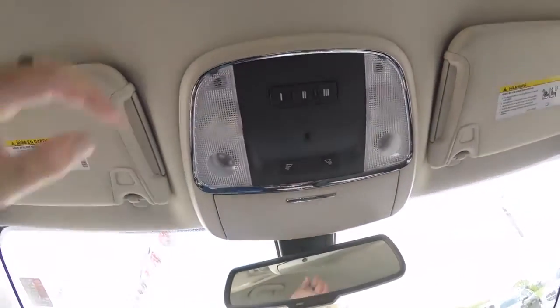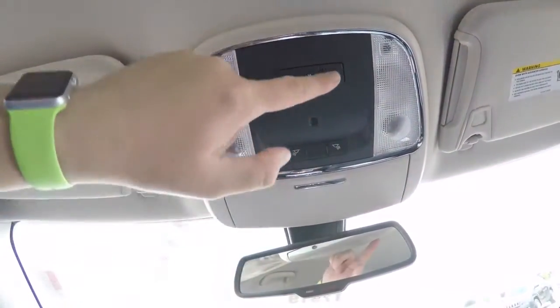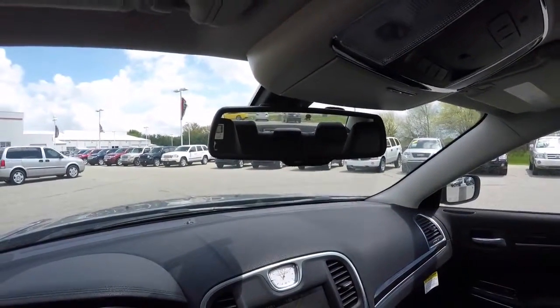Looking overhead, you have overhead reading lights and map lights. You've also got the HomeLink universal garage door opener. The automatic dimming rearview mirror has integrated microphones for Uconnect and 911 Assist.